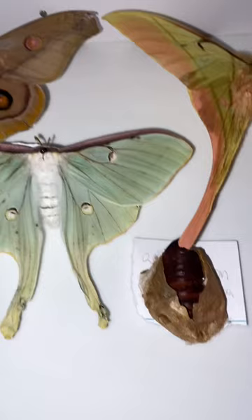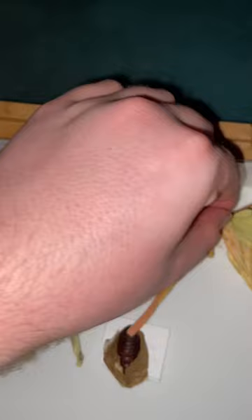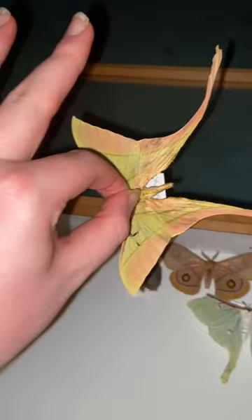My personal favorite is right here. This is my favorite species of moth of all time — an Actaeus rhodopneuma male, which we can see here. It still even has its antenna intact. It's not the prettiest of specimens, but it is a specimen.